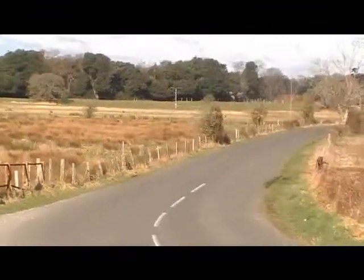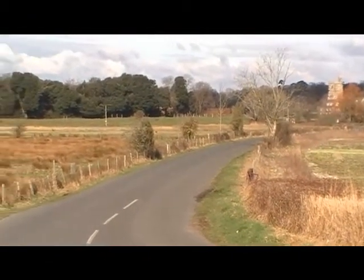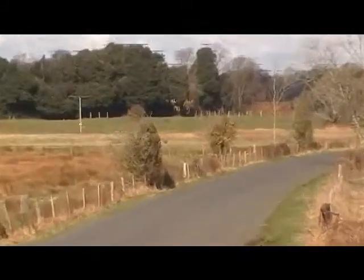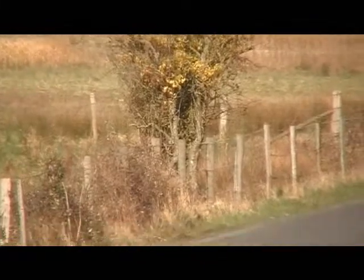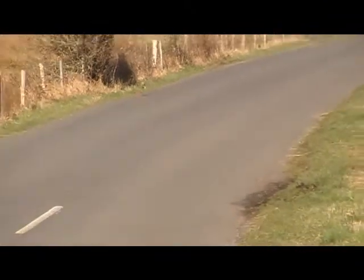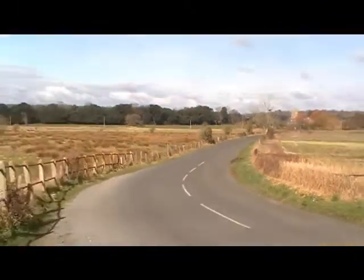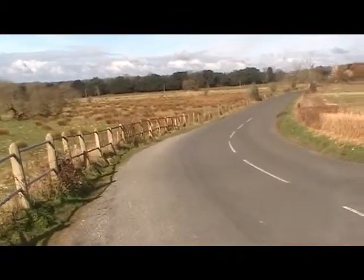I just need a kestrel. Just flying through the field there, that was lovely, it was a kestrel. Let's see if I can get closer to it. It's still there.